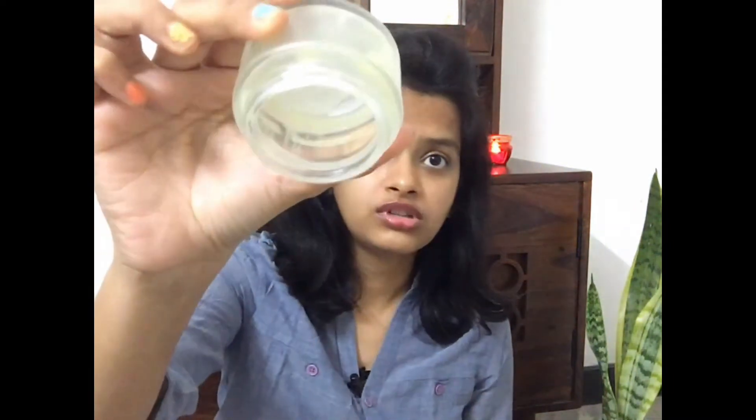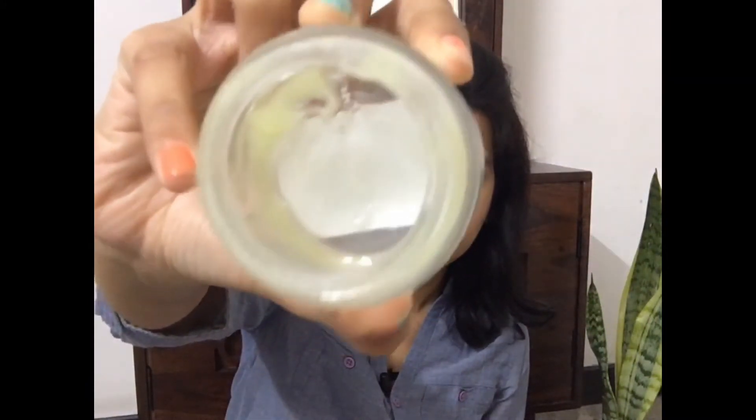The next product I want to tell you about is Plum's Green Tea Renewed Clarity Night Gel, which is really good. I've almost finished the tub — this is how much is left. This is the green tea range from Plum. As we all know, Plum is a vegan brand, cruelty-free, and doesn't have any harmful chemicals like SLS, SLES, or parabens.